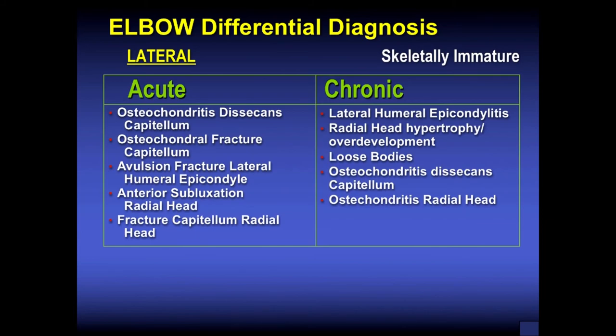Laterally, we used to see a lot of osteochondritis dissecans. The radial head is much harder than the capitellum, so repetitive compressive forces cause OCD lesions of the capitellum. In Japan, there are a lot of OCD lesions in young throwers. You can also have a fracture of the capitellum, avulsion of the lateral humeral epicondyle — more common in gymnastics — or subluxation of the radial head. Chronically: lateral humeral epicondylitis, radial head overgrowth, loose bodies, and osteochondritis of the radial head, though very unusual.